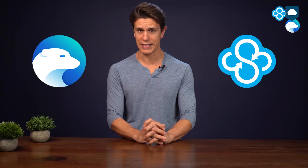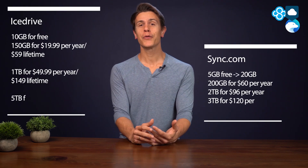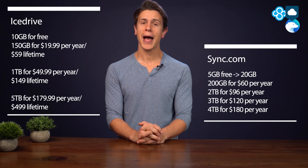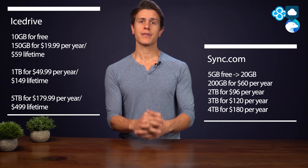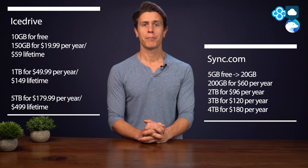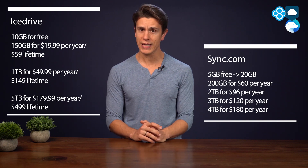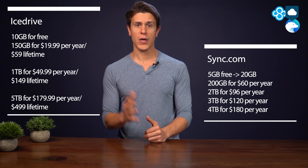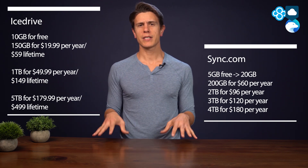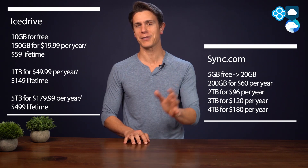Let's first start with pricing, as the bottom line is pretty important these days. To start, both Sync.com and iCedrive have a free plan. iCedrive gives you 10GB upfront and Sync.com 5GB, but through referring people you can crank up your free allotment up to 20GB, which is double iCedrive. We feel this one is a bit of a toss-up, so we'll let you debate in the comments which free plan is better.